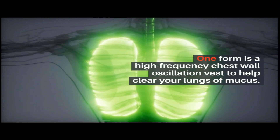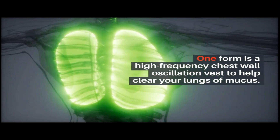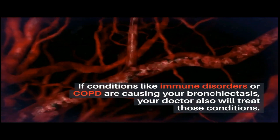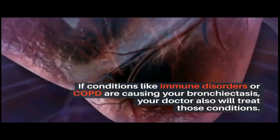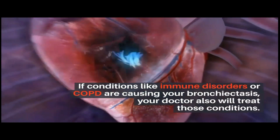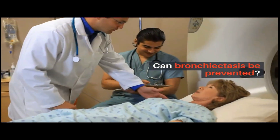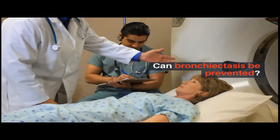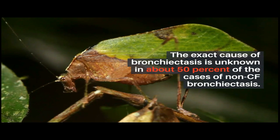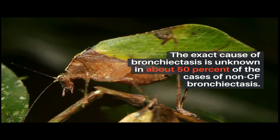If conditions like immune disorders or COPD are causing your bronchiectasis, your doctor will also treat those conditions. The exact cause of bronchiectasis is unknown, and about 50% of non-CF bronchiectasis cases have no identifiable cause.